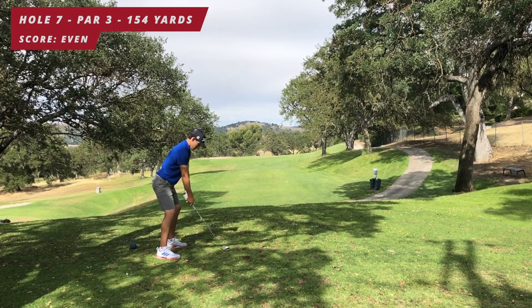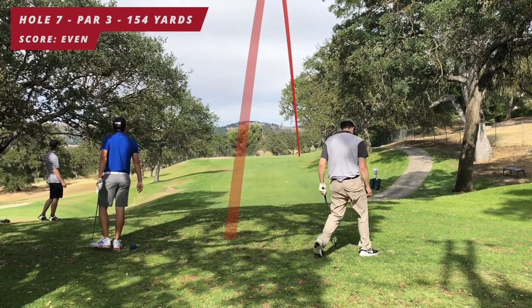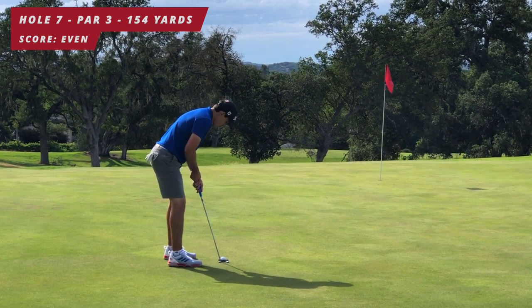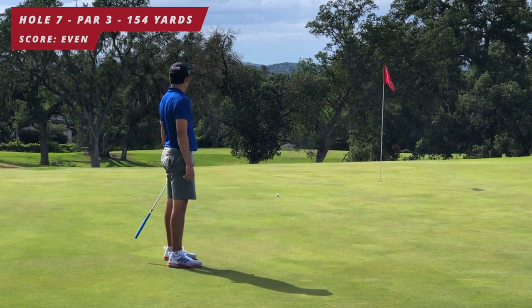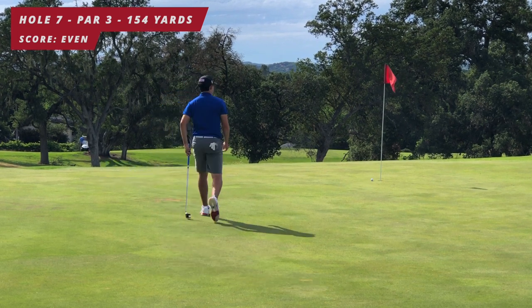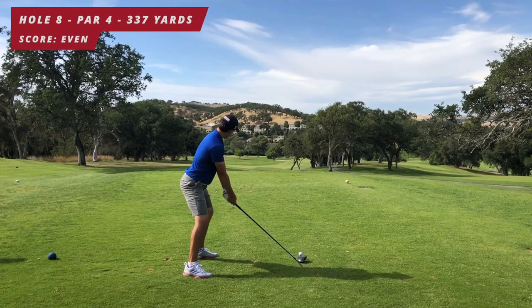Hole number seven, par three, 154 yards. I take a pitching wedge — it's a little bit downhill and downwind — and I just push it out to the right, but it's on the green. Tough putt breaking hard left to right; I aim way out there, give it a good stroke — aim left and it turns right. Great stroke, leaves me another tap-in par. Staying at even par through seven holes.